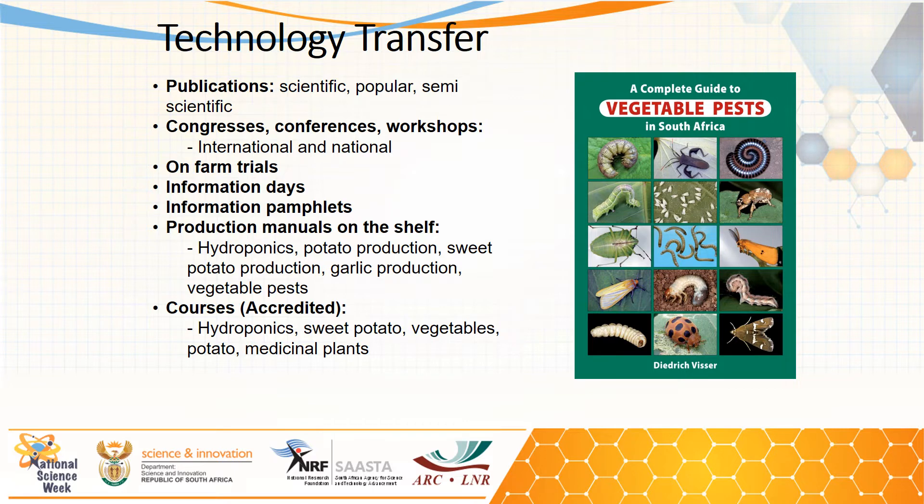Technology transfer can happen in many ways. We do it through publications, congresses, conferences, and workshops. We also do it with on-farm trials — we can select a farmer in a specific area where we will do some trials and demonstrate to them either a new crop or a new technology. Information days can also be linked to farmer trials, whereby we can organize groups of farmers or extension practitioners to come and experience what we do, and we share it through pamphlets.